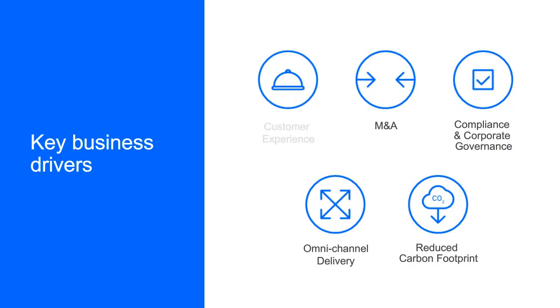I'd like to introduce Tim Nelms and have Tim talk about some of the key business drivers here. Tim, I've talked a lot about customer experience — is there anything you want to add, and do you want to talk about some of the other key business drivers you see?